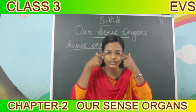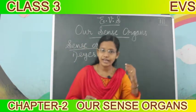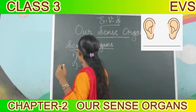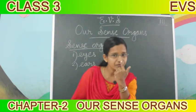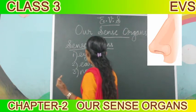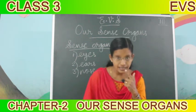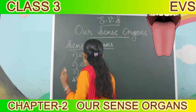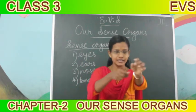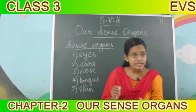Our first sense organ - eyes. Then the second sense organ? Our body is covered with - yes, skin. What is the next? Nose. Very good, nose also is a sense organ. Next - tongue. Tongue also is our sense organ. Then our body is covered with - skin. Very good. Skin. These are sense organs.